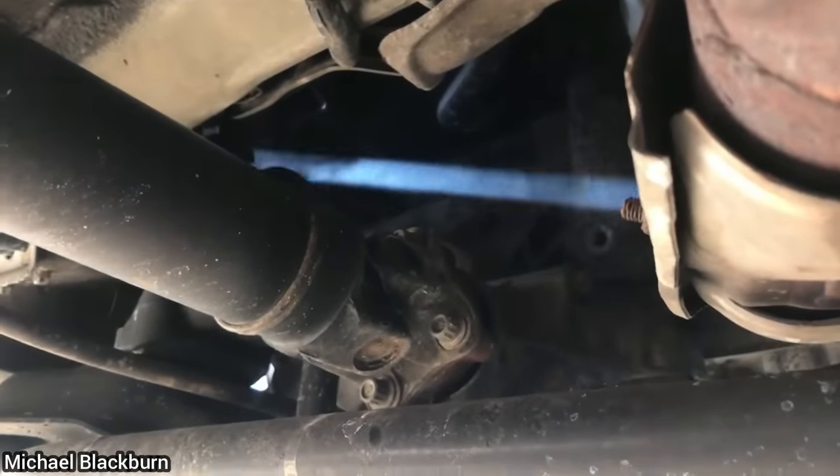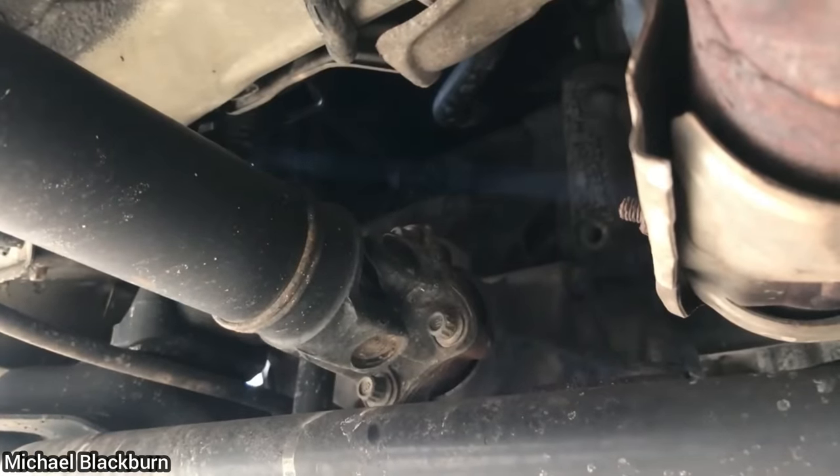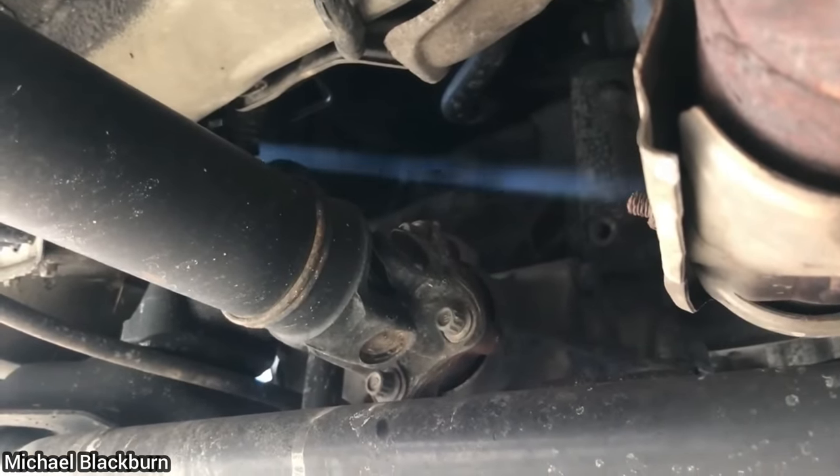This technician was looking for an exhaust leak on a customer's vehicle, when a beam of light magically shows up to help him locate the exhaust leak.